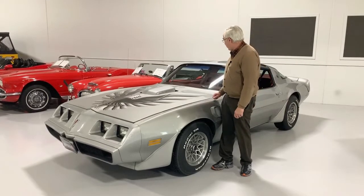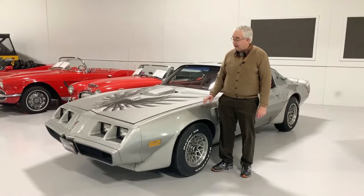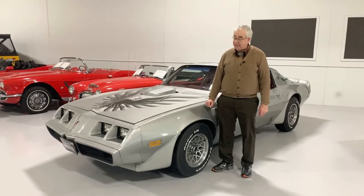A 1979 Trans Am that's basically only had two owners with a little over 70-some thousand miles on it. This is an original car, unrestored, unmolested under the hood. Everything is the way it came from the factory.